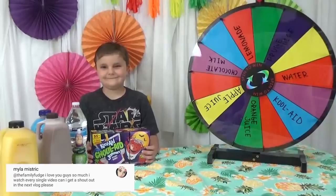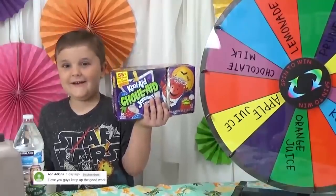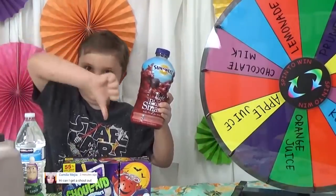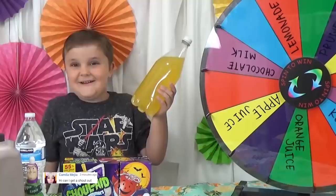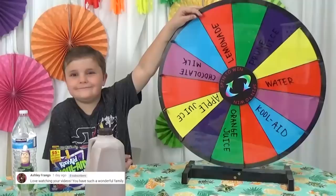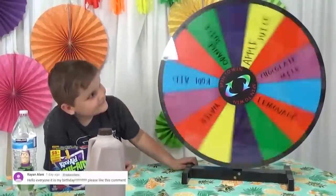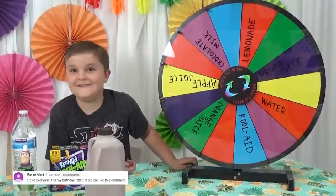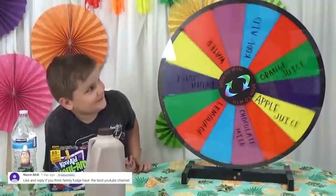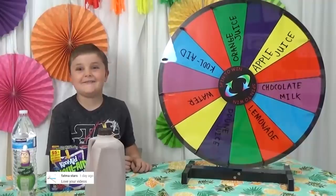For the drink, the choices are Halloween Kool-Aid, water, apple juice, fruit juice, lemonade, orange juice, and chocolate milk. The first spin doesn't land anywhere, so they try again — and it lands on orange juice. That's not too bad!